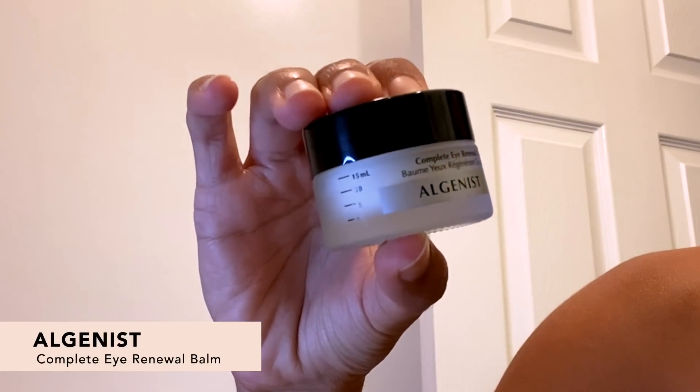Now we have the Algenus Complete Eye Renewal Balm to reduce the look of fine lines and wrinkles. This actually helps diminish the look of puffy eyes. It's a combination of algaronic acid, vitamin C, and caffeine, which really minimizes the signs of aging and hydrates the skin. You can actually use it as a primer for your eye concealer — just get a little bit with your ring finger because it is your most sensitive finger.